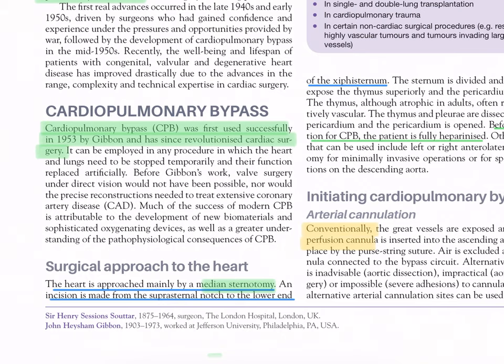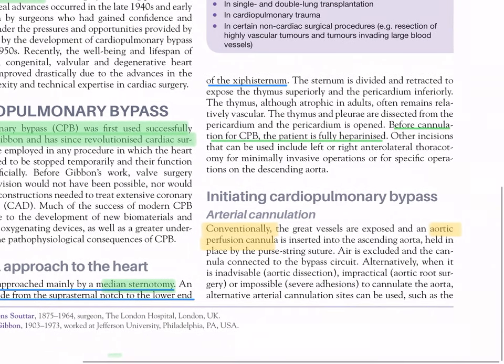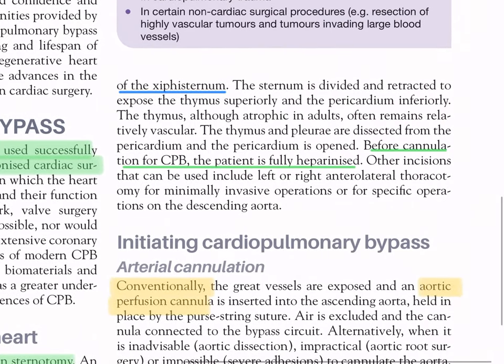Surgical approach to the heart: the heart is approached mainly by a median sternotomy. An incision is made from the suprasternal notch to the lower end of the xiphisternum. The sternum is divided and retracted to expose the thymus superiorly and the pericardium inferiorly. The thymus, although atrophic in adults, often remains relatively vascular. The thymus and pleura are dissected from the pericardium, and the pericardium is opened. Before cannulation for cardiopulmonary bypass, the patient is fully heparinized.